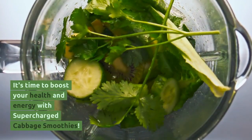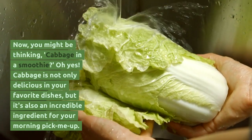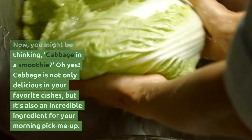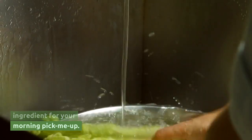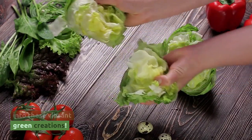It's time to boost your health and energy with supercharged cabbage smoothies. Now, you might be thinking, cabbage in a smoothie? Oh yes, cabbage is not only delicious in your favorite dishes, but it's also an incredible ingredient for your morning pick-me-up. Let's dive right into these vibrant green creations.